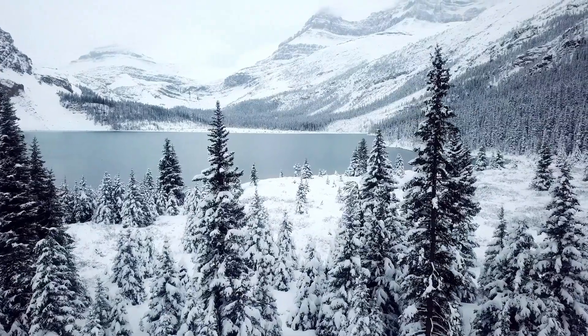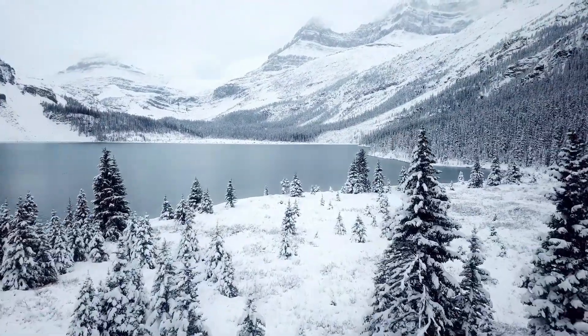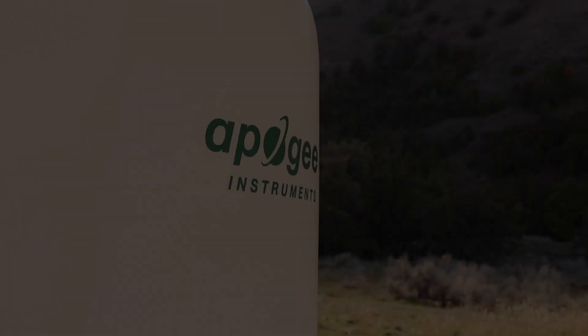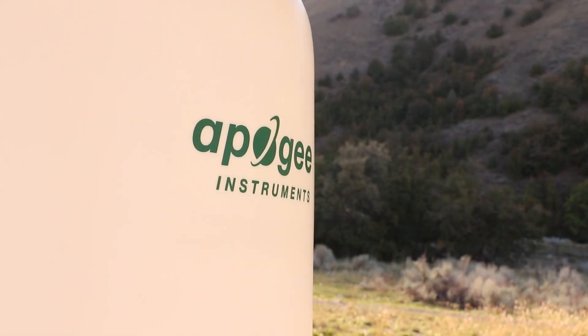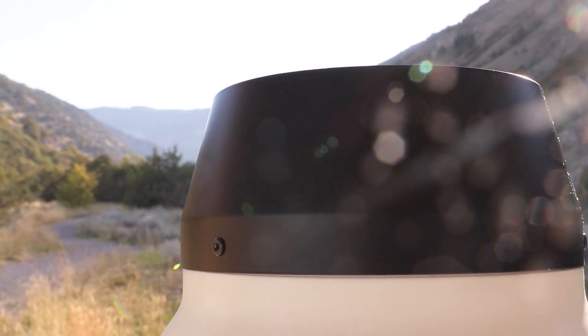Are you looking to upgrade your precipitation gauges to a gauge that can more accurately monitor solid precipitation like snow and hail, but worry about the high prices of weighing precipitation gauges? Are you looking for a more capable, more accurate, more robust, but also cost-effective form of precipitation measurement?